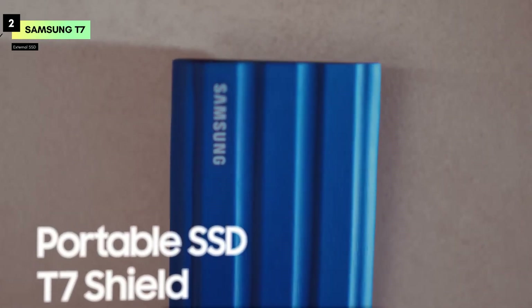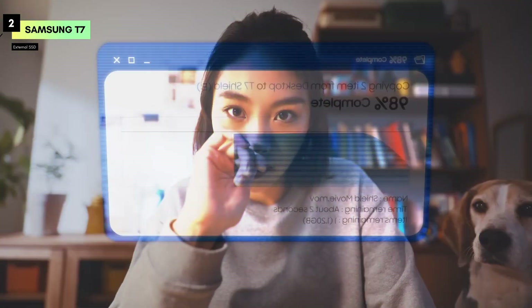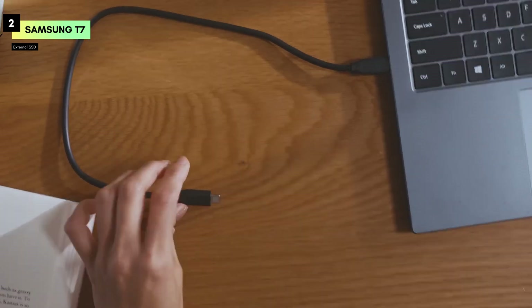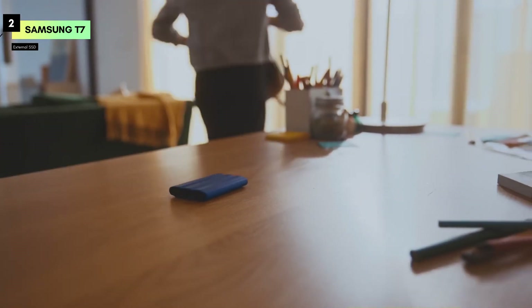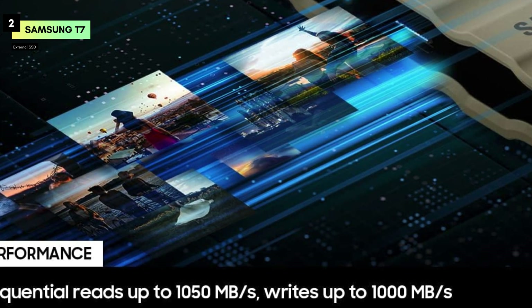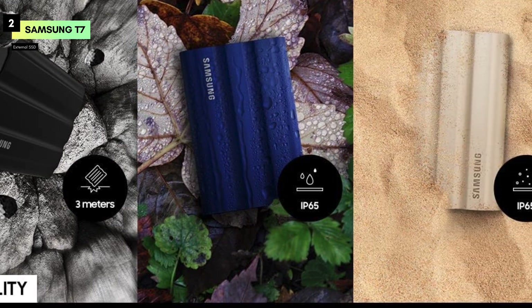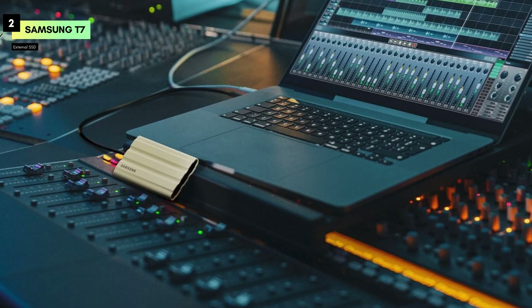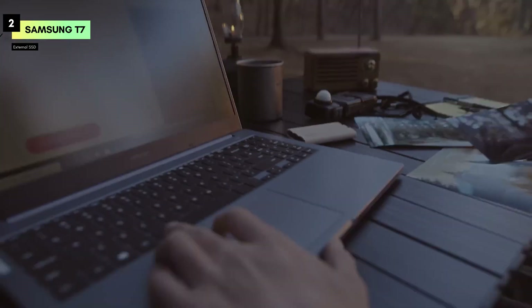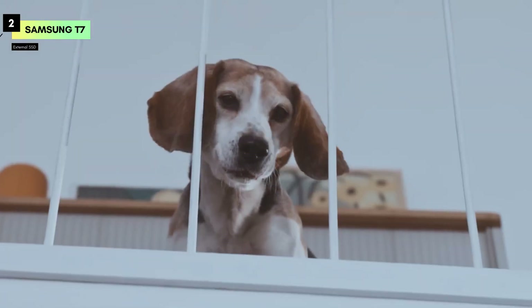Number 2 is the Samsung T7 Shield 1TB. This portable SSD is designed with durability and performance in mind, making it an excellent choice for photographers, content creators, and gamers alike. The T7 Shield offers impressive read and write speeds of up to 1050MB per second, ensuring that your files are transferred quickly and efficiently. Whether you're moving large photo libraries, editing high-resolution videos, or loading up your favorite games, this SSD delivers the speed you need without any hiccups.